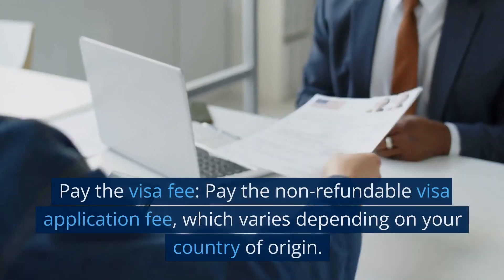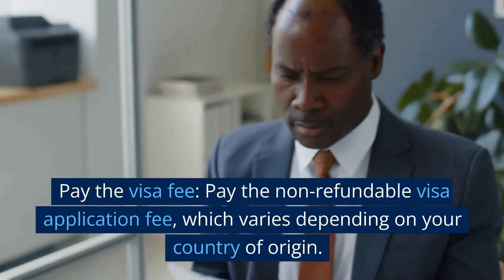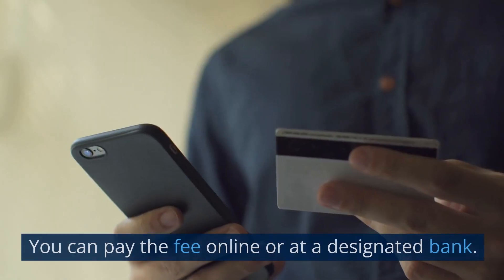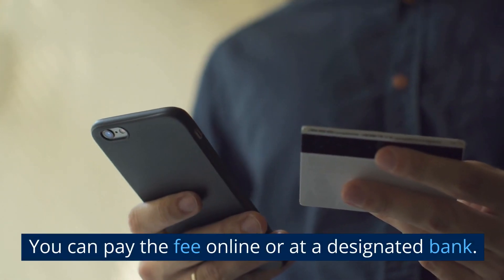Step 3: Pay the visa fee. Pay the non-refundable visa application fee, which varies depending on your country of origin. You can pay the fee online or at a designated bank.